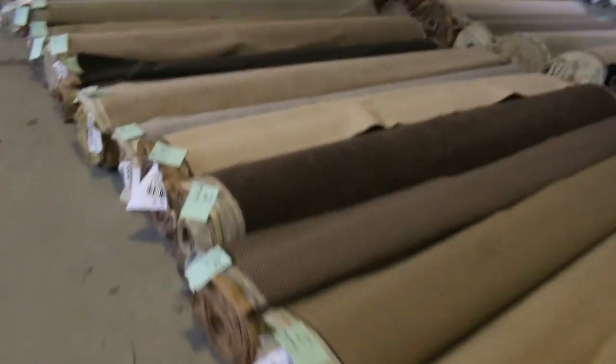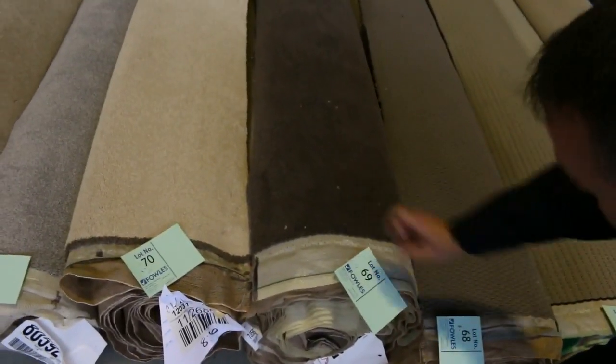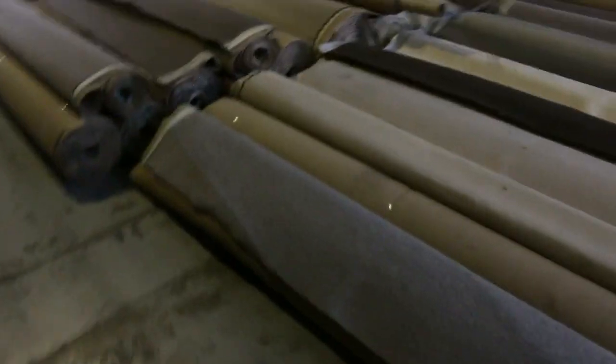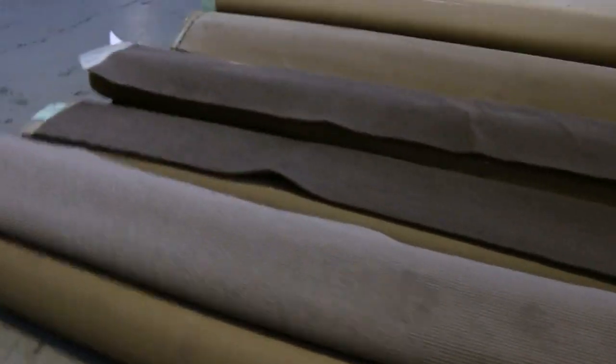Those combo rolls — you put them all together and you get good metreage. Lot 69 here is a beautiful quality wool plush pile, really thick. That would normally be up around $280 a metre — I reckon tomorrow around about $30 to $40 a metre. Plenty of loop piles which generally sell for around $25 to $30 a metre. Some really nice hard-wearing ones, great colours — darks and lights, some nice berber, cut pile, plush piles, nylons, wools — we've got the whole lot.